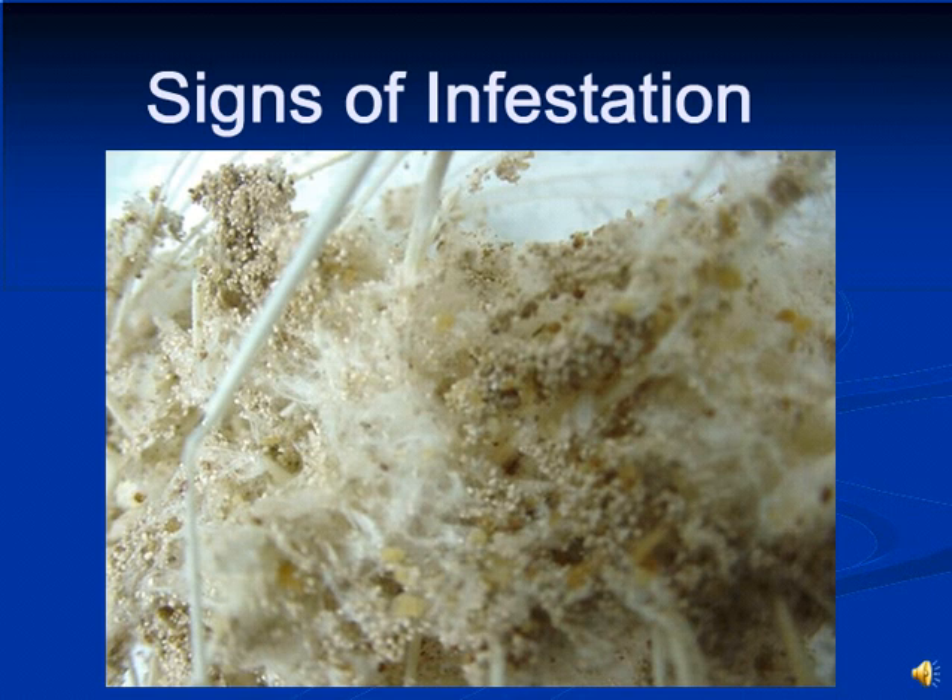A clothes moth infestation is often detected from damaged fabrics by the presence of silken webs spun by the larvae, sometimes producing only scattered patches of silk. Damage is accompanied by copious webbing tubes or sheets which frequently include large amounts of frass, as seen in this image. Infestations appear far more messy than the damage caused by case making clothes moths.